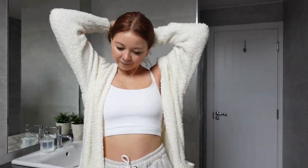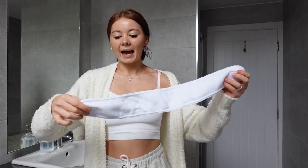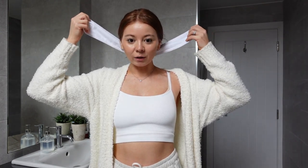First things first, I'm going to get my hair out of the way, up into a bun. Then I'm just going to throw on this kind of headband. This is not the most aesthetic looking one — it's a real look — but you can get much nicer looking ones. This is what we are working with today.